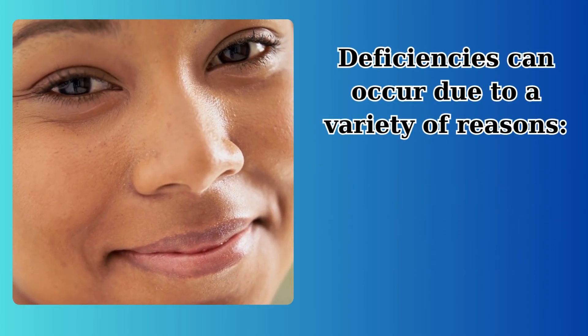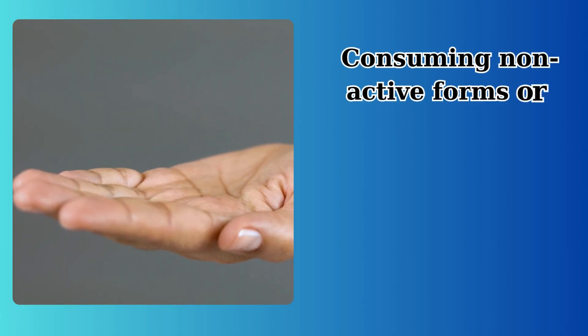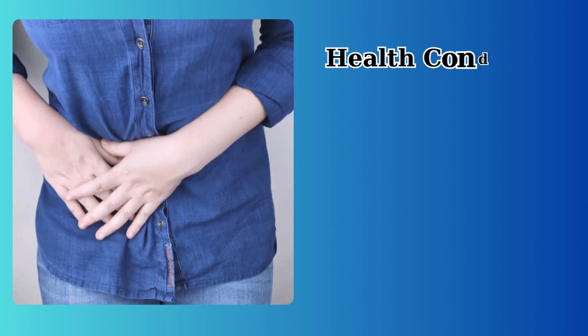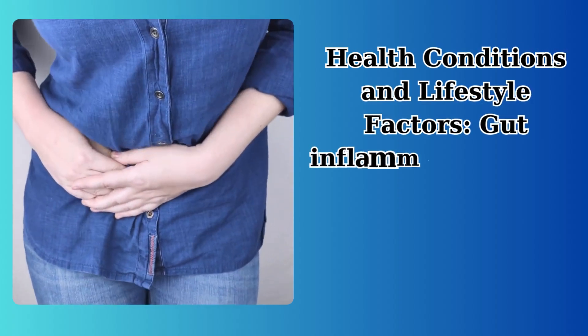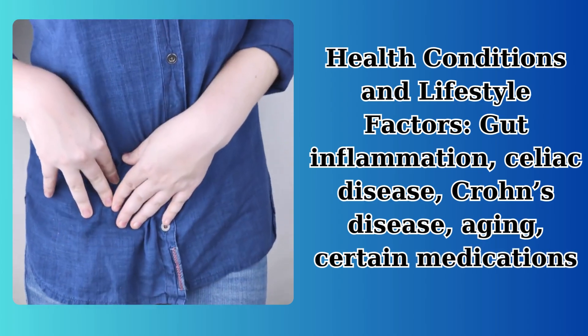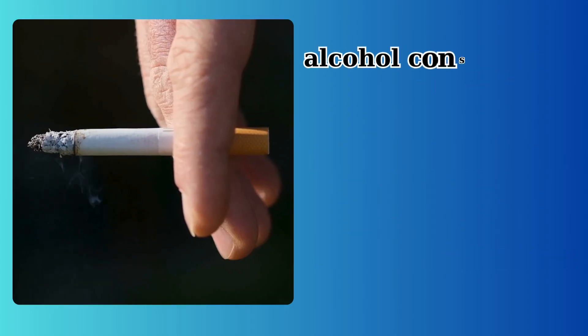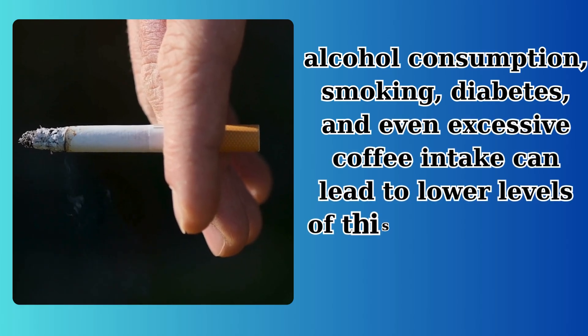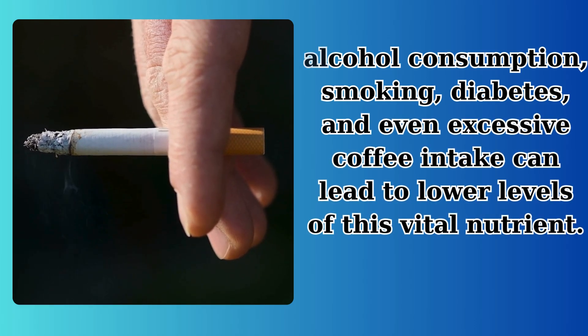Deficiencies in B6 can occur due to a variety of reasons. Consuming non-active forms or excessive amounts can lead to deficiency. Health conditions and lifestyle factors such as gut inflammation, celiac disease, Crohn's disease, aging, certain medications, alcohol consumption, smoking, diabetes, and even excessive coffee intake can lead to lower levels of this vital nutrient.